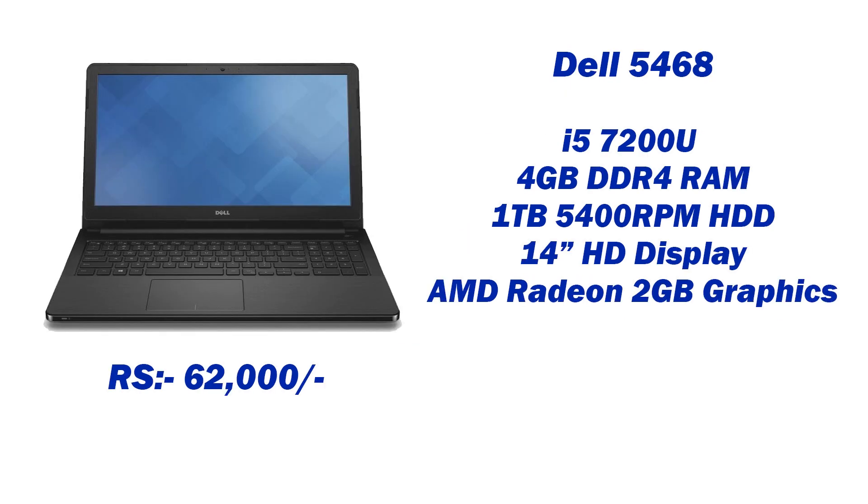2nd in the lineup: Dell 5468. This is an Intel i5 7th generation processor, with 4GB DDR4 RAM, 1TB HDD at 5400 RPM, and a 14 inch HD display.